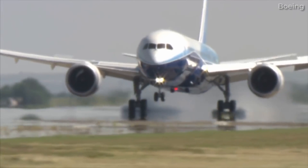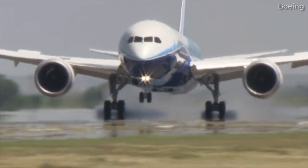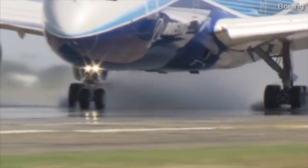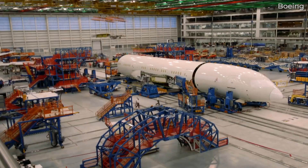As we've seen time and time again, developing clean-sheet aircraft comes with many challenges, not to mention cost overruns and delays. In the case of the 787 program, some of the early production airframes are heavier than current production models.